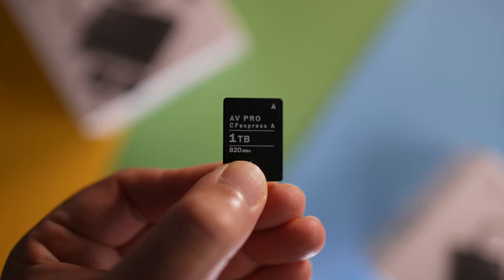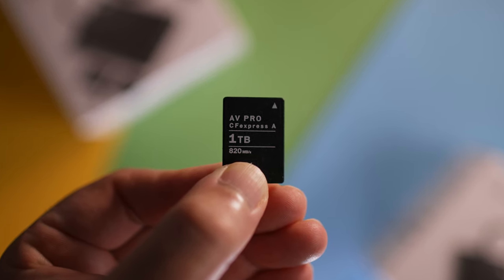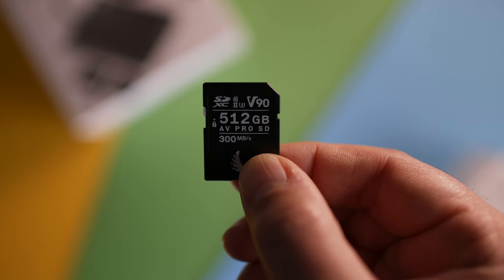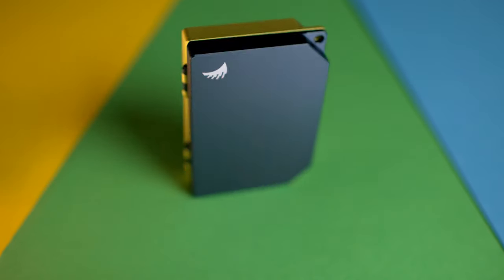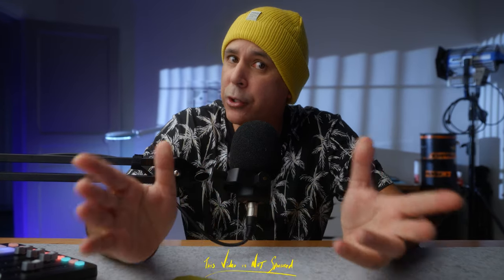This is Angelbird's affordable one-terabyte CFexpress Type A card. Even though it's tiny and mighty, some questions linger: are CFexpress Type A cards a smart investment, or should you stick with SD cards? As a Sony user, are these Angelbird card readers and media tanks even worth your money, and what sort of after-sales service can you expect from a company based in Austria?